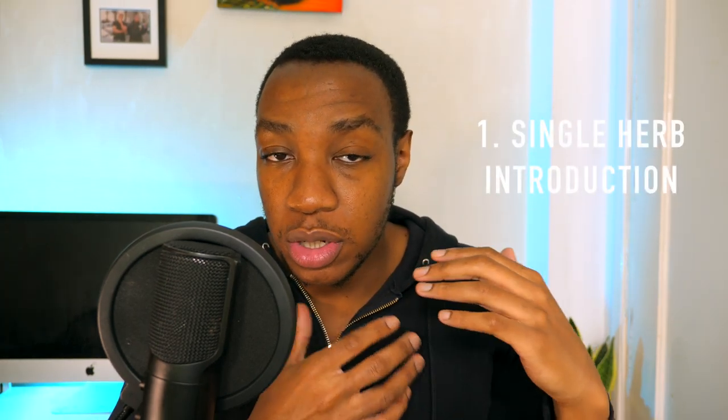The first rule is the single herb introduction rule. This rule is mainly for those who are slightly more conscious or sensitive to new things. When creating a herbal blend, it's good to know you can tolerate each herb in it. The best way to do this is to have each herb by itself for a short period of time and see how your body reacts. Introducing 4 herbs at once may lead to unwanted effects, and you won't know which herb is causing the issue.